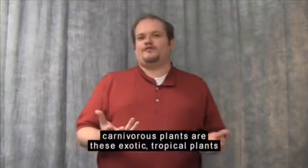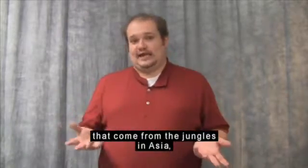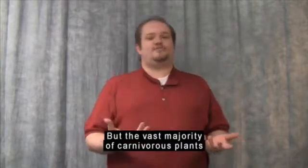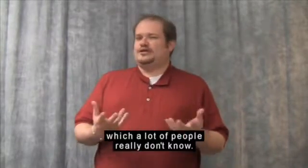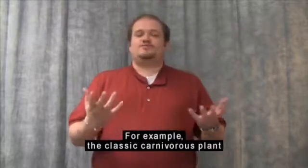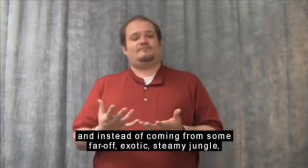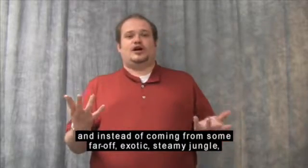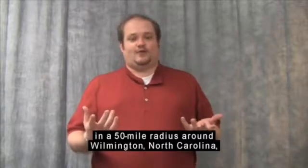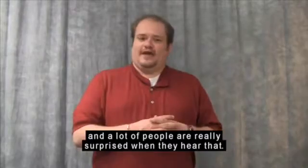A lot of people think carnivorous plants are these exotic tropical plants that come from the jungles in Asia. And that's true for some plants, but the vast majority of carnivorous plants are native to here in the United States, which a lot of people really don't know. For example, the classic carnivorous plant that people think about is the Venus flytrap, and instead of coming from some far-off exotic steamy jungle, Venus flytraps only grow naturally in a 50-mile radius around Wilmington, North Carolina. A lot of people are really surprised when they hear that.